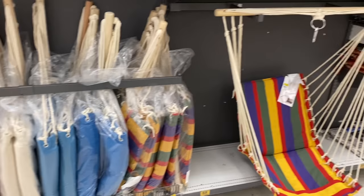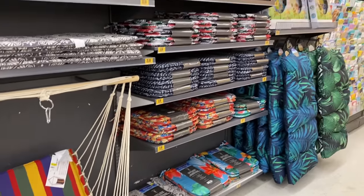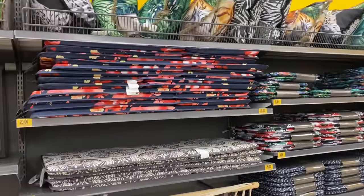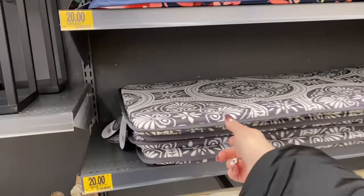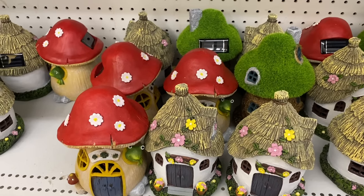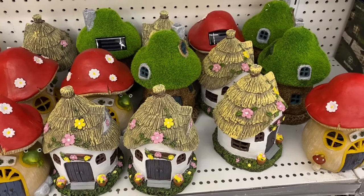These are the options for the swing chair. Would you put one of those in the yard? I think that would be cozy under a tree — read a book. These are really nice actually, the prints. I know their items, especially their decor, sell really fast, so if you like something definitely buy it.